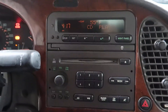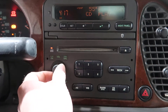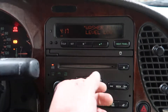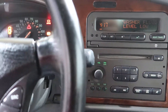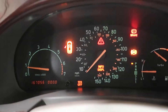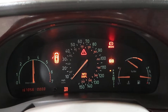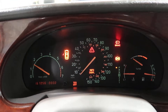Test the CD player — works well there. You can see 167,000 miles.